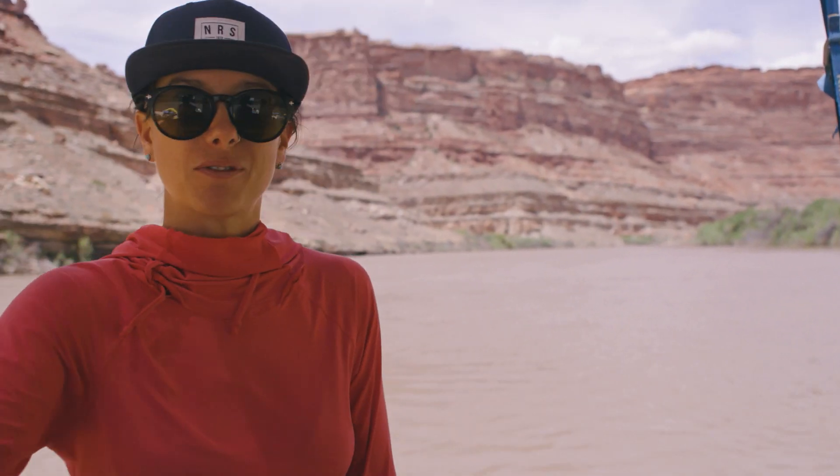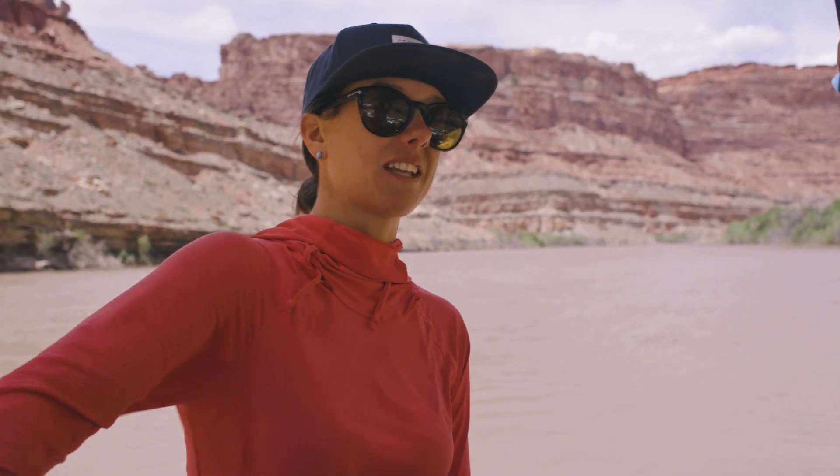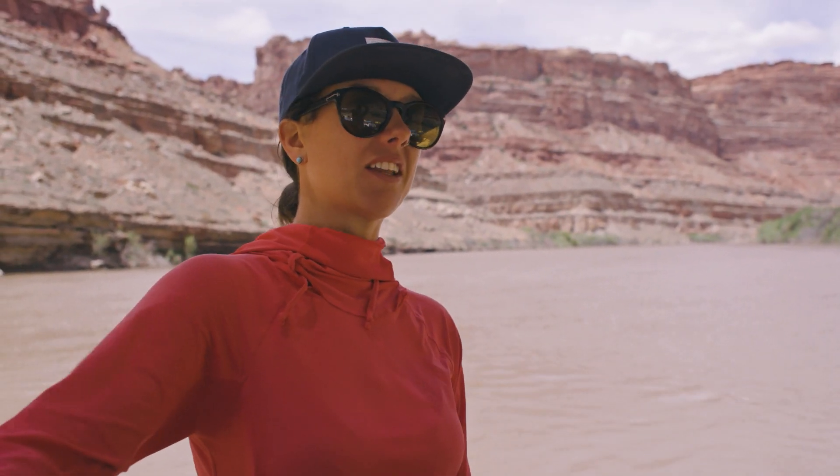It's definitely nerve-wracking. It's some of the biggest whitewater in North America. We run waves out here that are 30 feet tall. It's enormous — unlike anything I've ever seen.